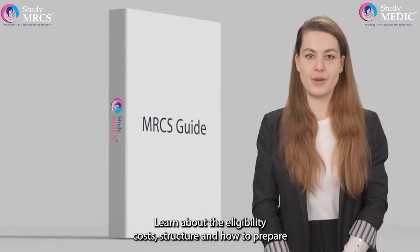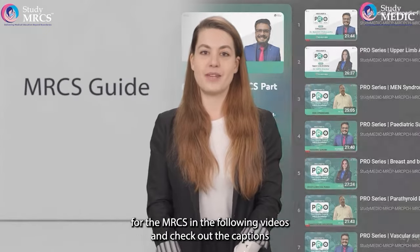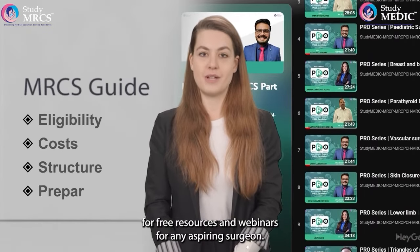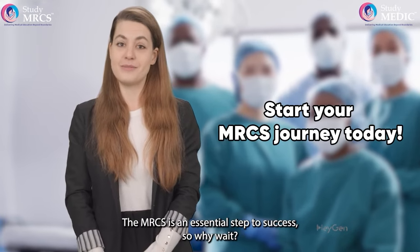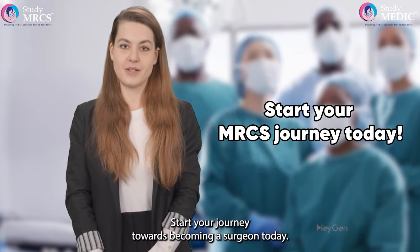Want to dive deeper? Learn about the eligibility, costs, structure, and how to prepare for the MRCS in the following videos, and check out the captions for free resources and webinars. For any aspiring surgeon, the MRCS is an essential step to success. So why wait? Start your journey towards becoming a surgeon today.